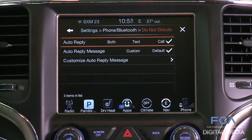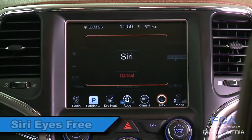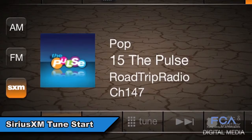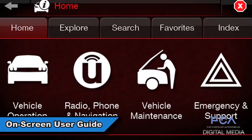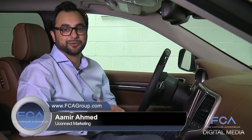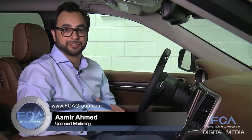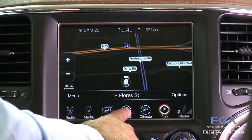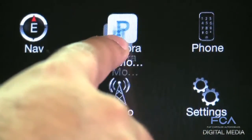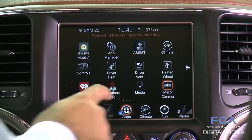Uconnect is rolling out half a dozen new technologies to make driving easier, safer, and fun — including Siri Eyes Free, Do Not Disturb, Sirius XM Tune Start, On Screen User Guide, and Drag and Drop. For 2016, FCA owners have the ability to customize their menu bar. With the new Drag and Drop menu bar feature, simply press the apps button to launch the new app drawer and drag your favorite application like Pandora down to your menu bar, or drag down your driver heated seat for one-touch access.